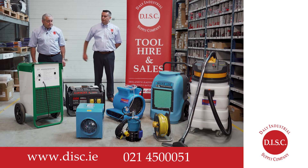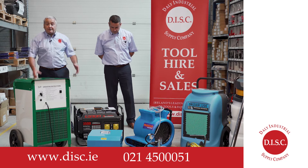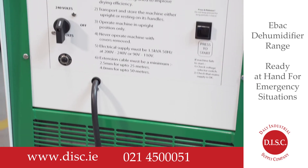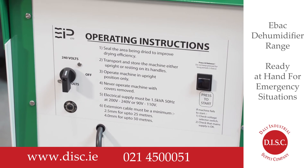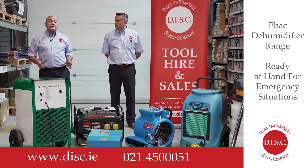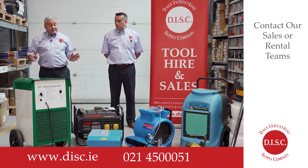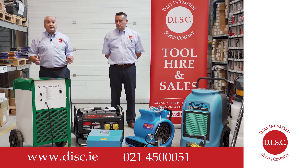I will now pass you over to Victor Daly who will give us some information on some of these dehumidifiers. The most important thing about dehumidifiers in emergency situations is that people need to dry out houses. With our EBAC range of dehumidifiers, which are known throughout the country, these are already at hand in emergency situations. For more information on these products you can contact our sales team or our rental team on 021 4500051 or go to disc.ie.